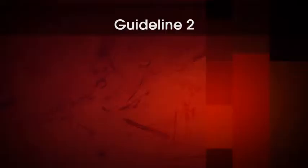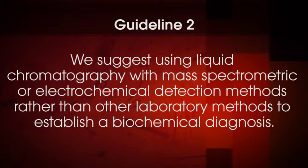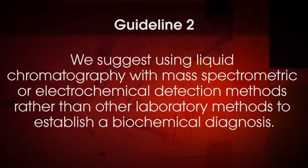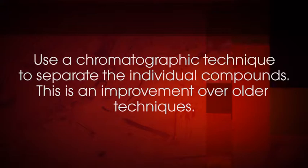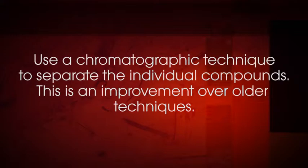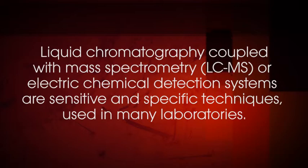In most plasma assays, the compounds are separated and measured individually as well. The second recommendation provides guidance for the laboratory test methods. This recommendation is: we suggest using liquid chromatography with mass spectrometric or electrochemical detection methods rather than other laboratory methods to establish a biochemical diagnosis. The phrase 'we suggest' is used to indicate that this is a weak recommendation and the evidence used to support it is of low quality. The suggestion is to use a chromatographic technique to separate the individual compounds, which is an improvement over older techniques. Liquid chromatography coupled to mass spectrometry or electrochemical detection systems are sensitive and specific techniques available in many laboratories. Although testing by immunoassay is available, it is considered to be less valuable as a tool for biochemical evaluation of pheochromocytoma.